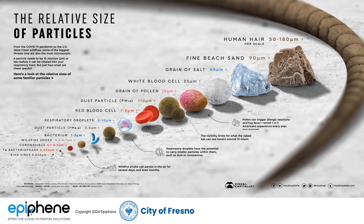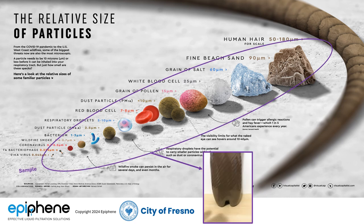Let's take a look at the relative size of the particles we remove. We go all the way down to half a micron, which would be in the range of a virus, which is around 0.35 microns.